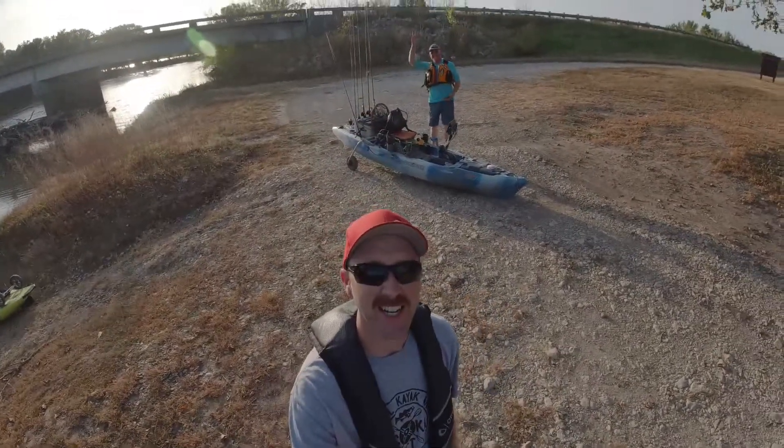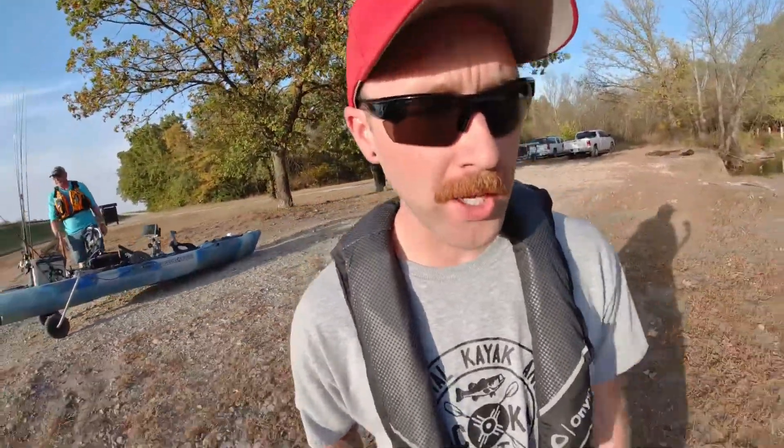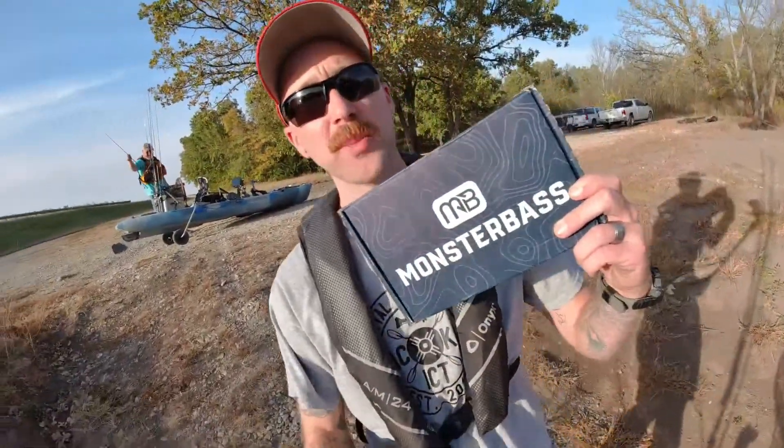Hey, what's up guys! I'd like to introduce everybody to the new stash — there it is, first look. The wife is super excited about it, so happy about it she even let me go fishing today. I have a buddy, Russ — say hi — he's going to join me. We're doing a little bit of creek fishing today and I'm going to attempt to catch some fish on the items I received in the October edition of the Monster Bass Box. If you guys haven't seen that video, check it out — I'll link it in the description below. We only got a couple hours, let's get to it.